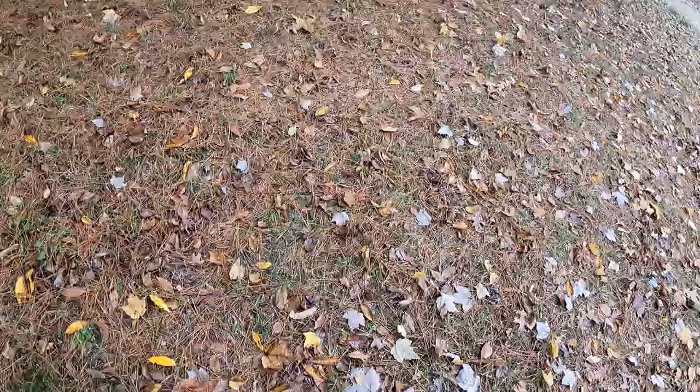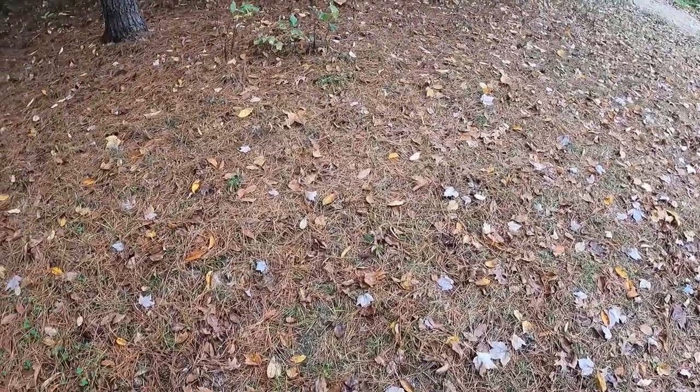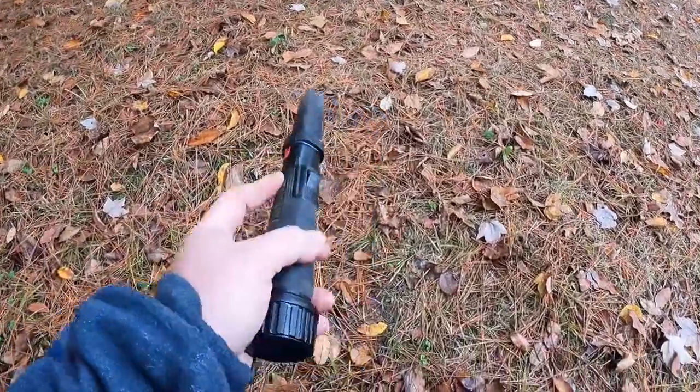Hello everyone and welcome to another trash or treasure abandoned campsite edition.